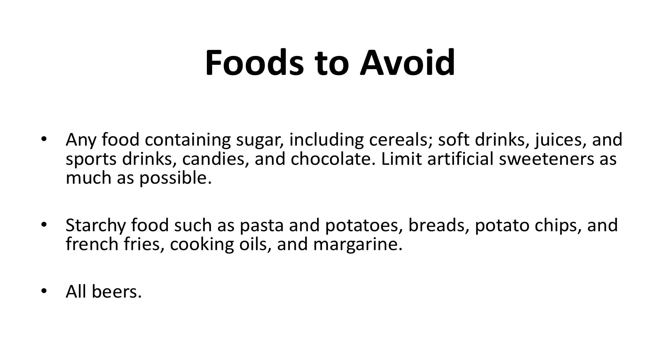Foods to avoid include any food containing sugar, including cereals, soft drinks, juices, and sports drinks, candies, and chocolate. Limit artificial sweeteners as much as possible. Also avoid starchy foods such as pasta, potatoes, breads, potato chips, and french fries, as well as cooking oils, margarine, and all beers.